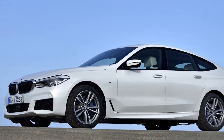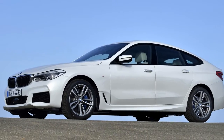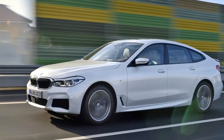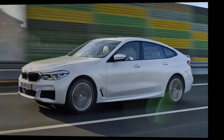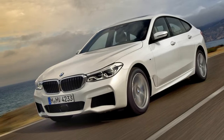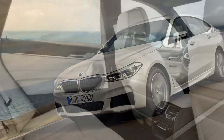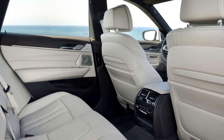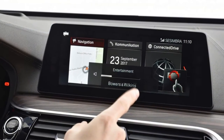Unlike the closely related 7 Series, there's no carbon fiber on the structure — it's too expensive and hard to make for a car that sells more cheaply than a 7. Note the sunroof option adds a lot more weight than simply its glass panels, frame and motor. To match the no-sunroof car's body rigidity, the sunroof version even gets extra stiffening in the floor.